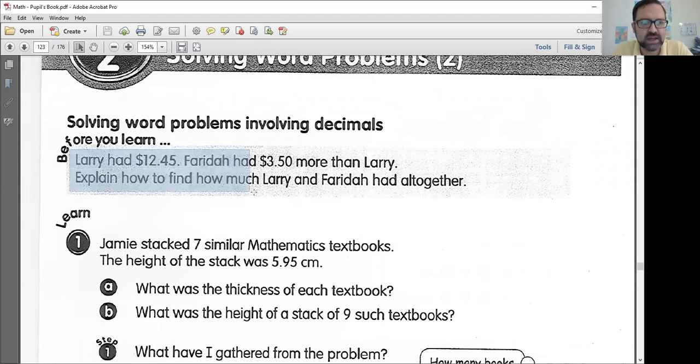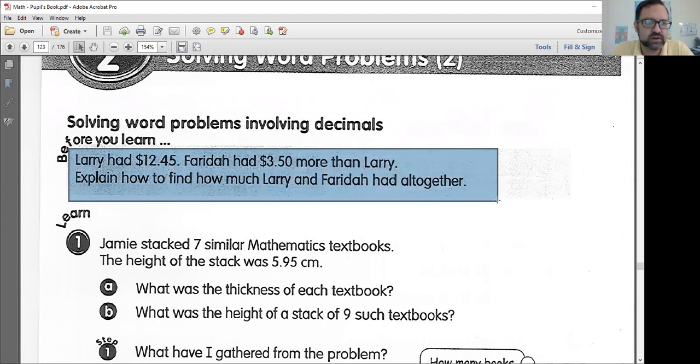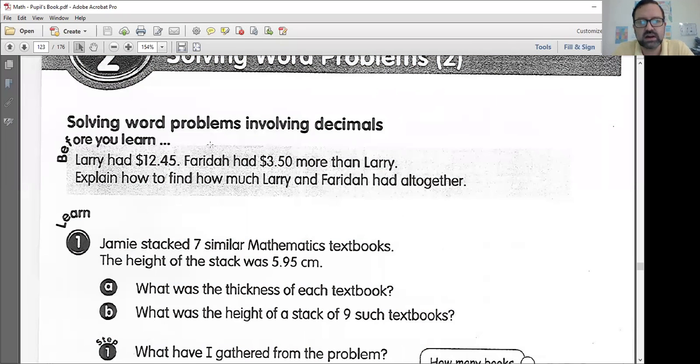Here we have Larry. Larry had $12.45. Farida had $3.50 more than Larry. Explain how to find how much Larry and Farida had altogether. "All together" tells me I need to add stuff. However, I can't just add $12.45 and $3.50.